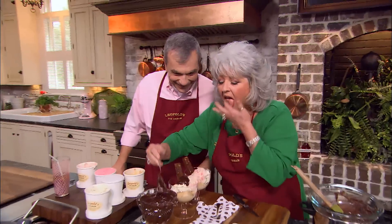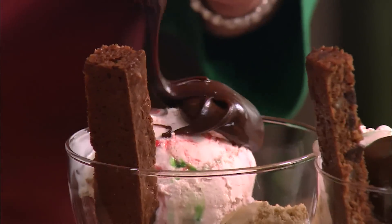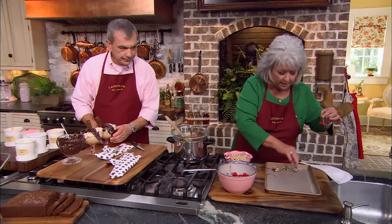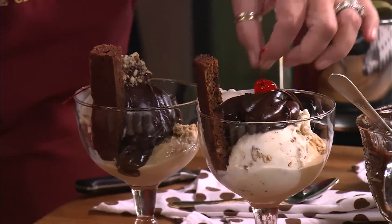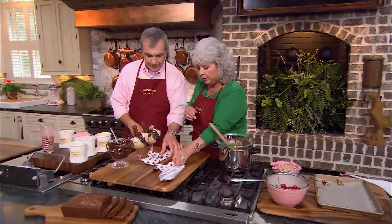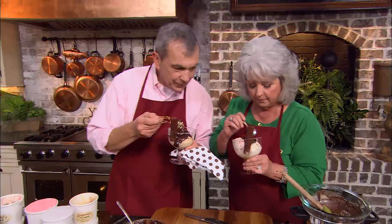I'll give you a nutty one, and I'll give myself the red one because I just like the way the red looks. And there's your spoon. Here's our dessert. Let's go! I really kinda started without you.